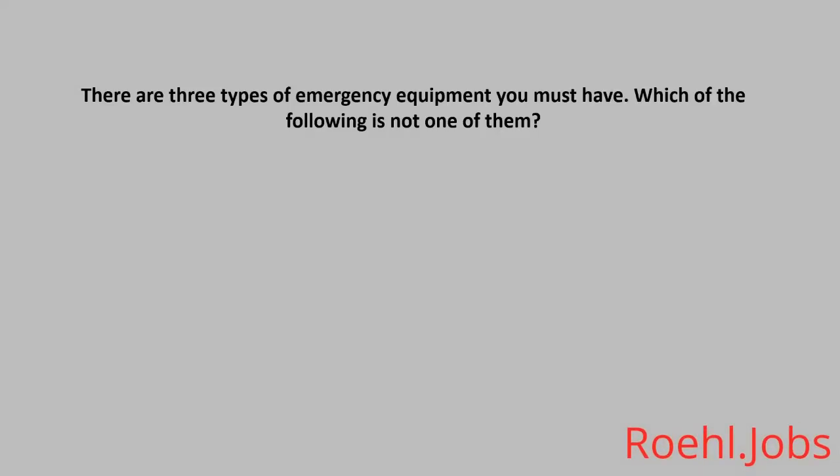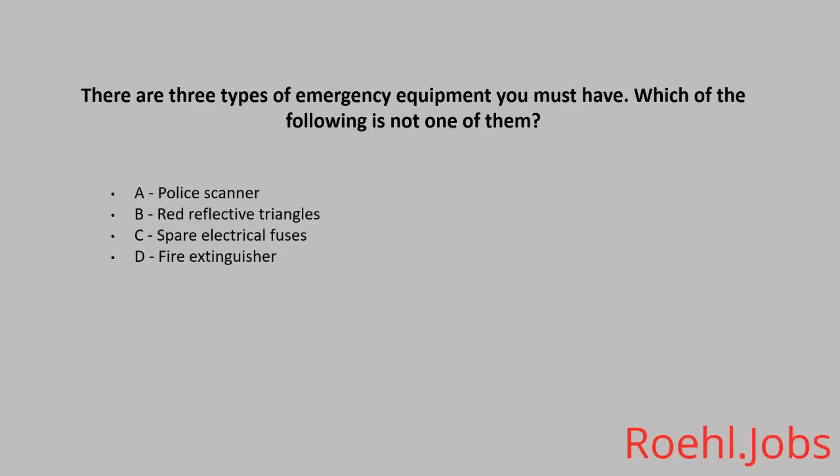There are three types of emergency equipment you must have. Which of the following is not one of them? The answer: A police scanner.